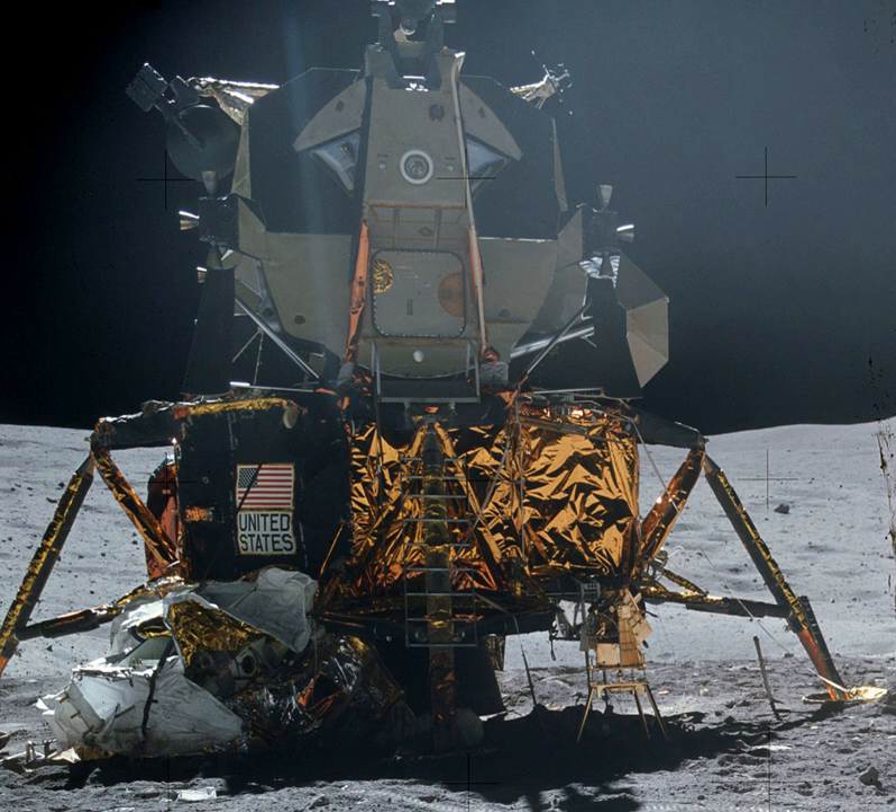Apollo 10 launched on May 18, 1969, using LM-4 for a dress rehearsal for the lunar landing, practicing all phases of the mission except powered descent initiation through takeoff. The LM descended to 47,400 feet above the lunar surface, then jettisoned the descent stage and used its ascent engine to return to the CSM.